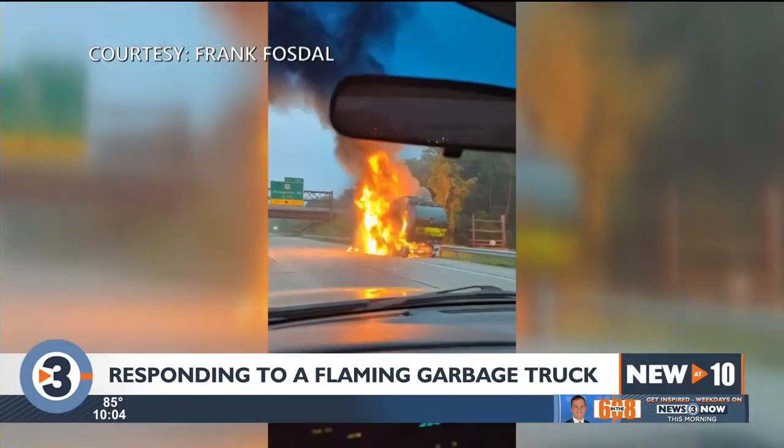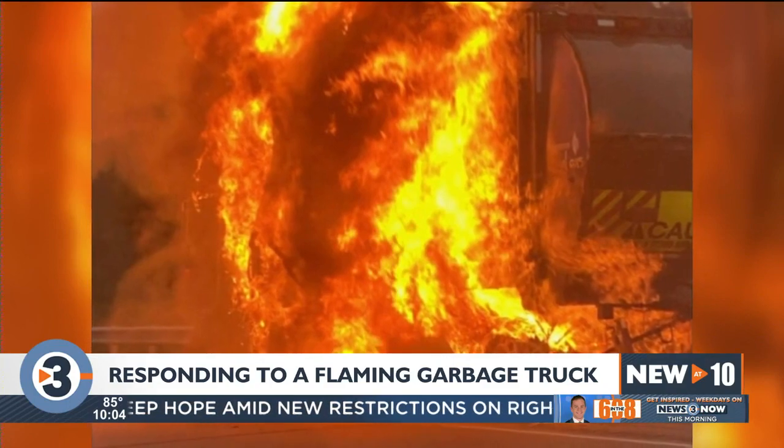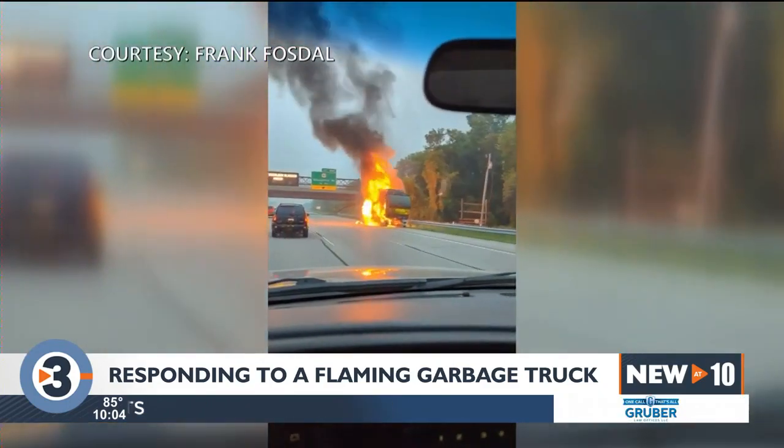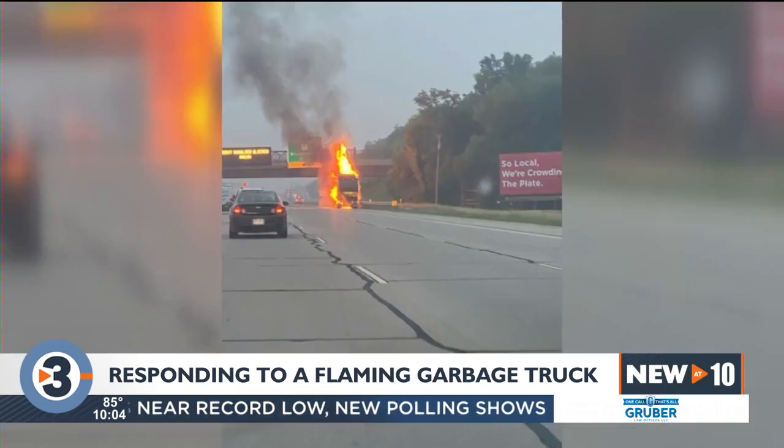Lt. Brad Olsen says the truck driver got out just before that boom after people flagged him down and he felt that the truck was getting warm. Any driver would only have a very small window to act. There are times where you could be driving for a period of time where you don't know you have a fire until maybe it's well involved.